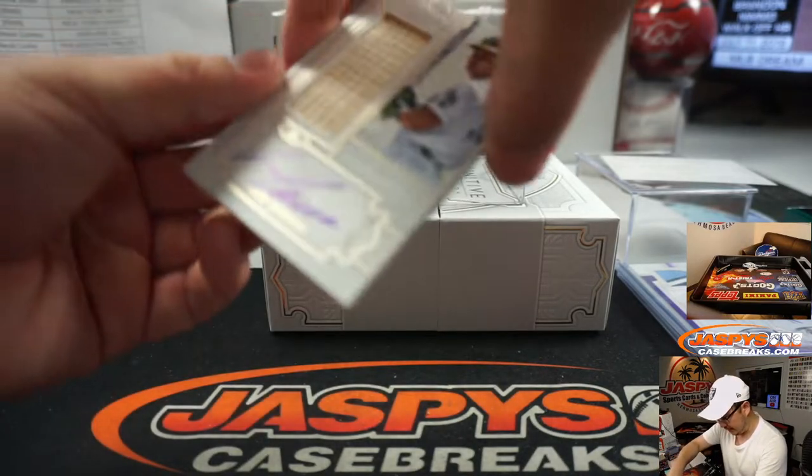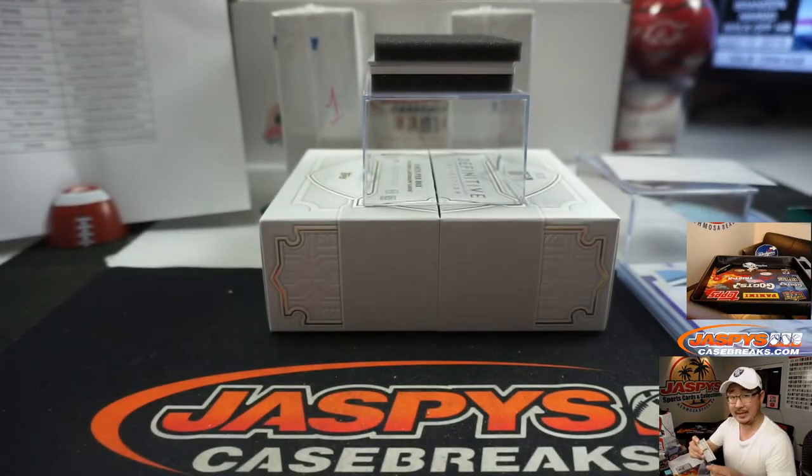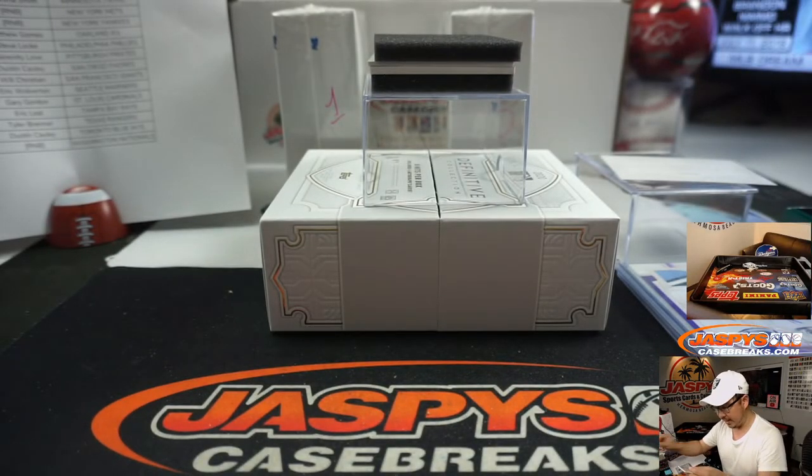We've got a piece of Jose Canseco's lumber — an autograph, 41 out of 50. Oakland A's — Matt Gomes with the Athletics.